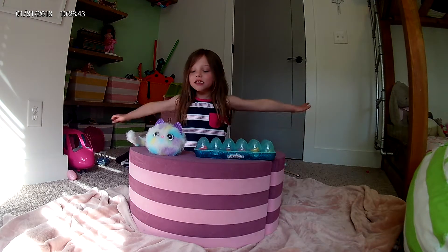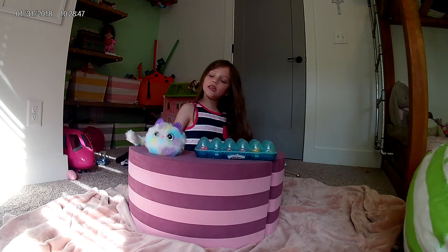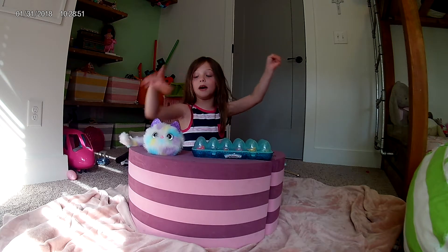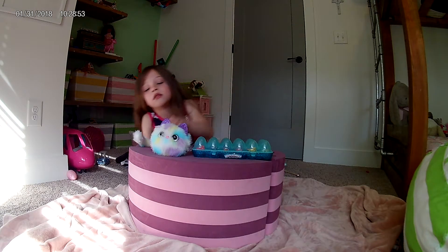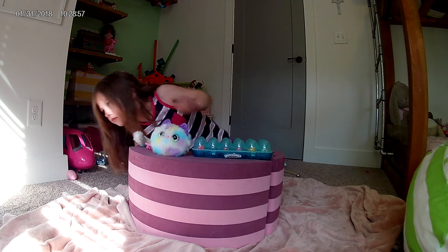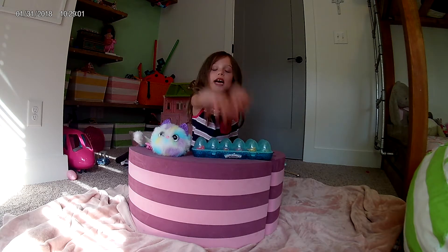Welcome to Quinn's room! This is my Pomsie and mystery Hatchimals, and also my Pomsie toothbrush. Let's get to the Hatchimals!